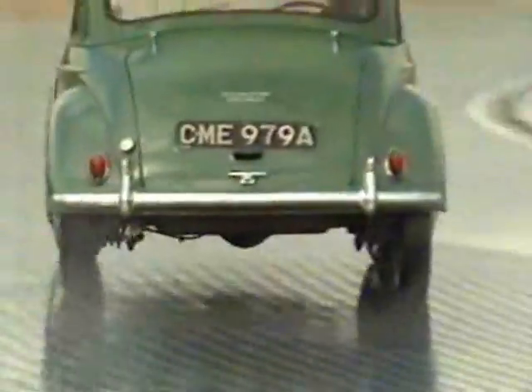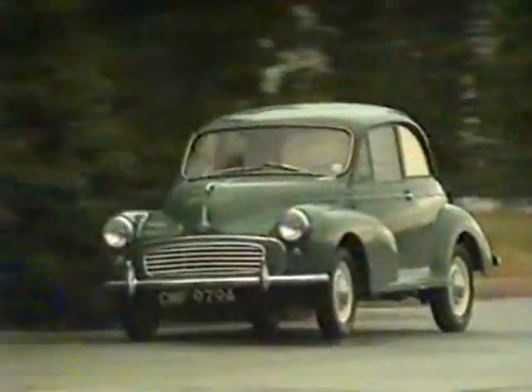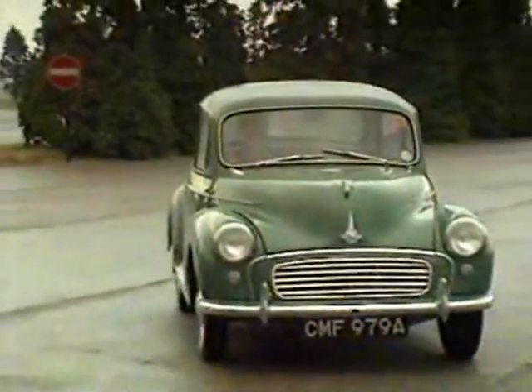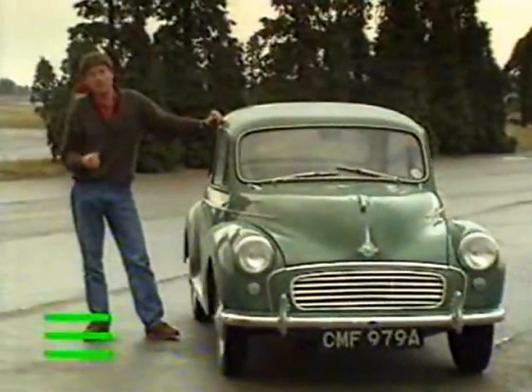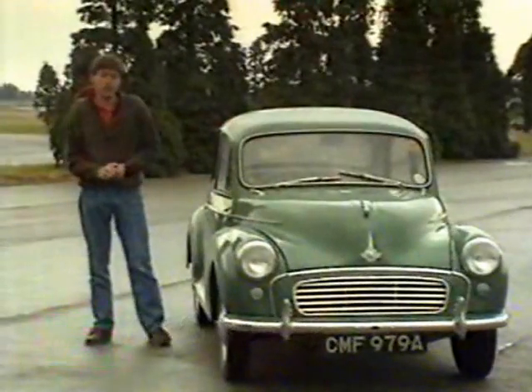Of course, handling and road holding have now become complex and frequently debated issues. Magazines, discussions amongst enthusiasts, and our own road tests here on Top Gear are littered with technical jargon like understeer and oversteer. It's important at the outset to distinguish between handling and road holding, or handling and grip as we'll term it.